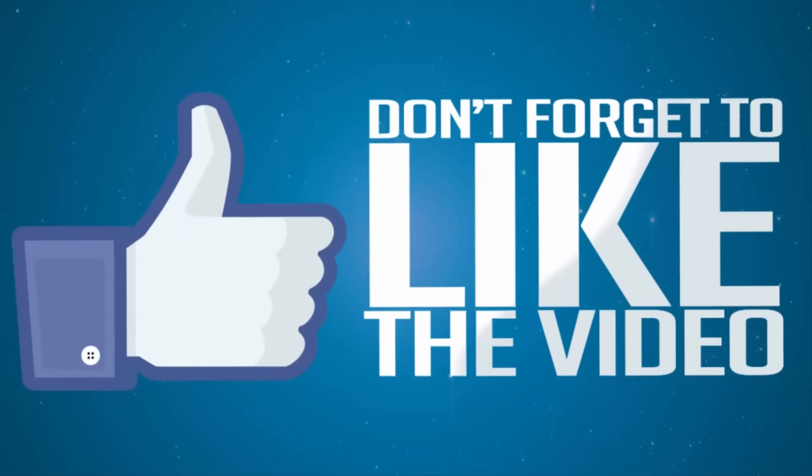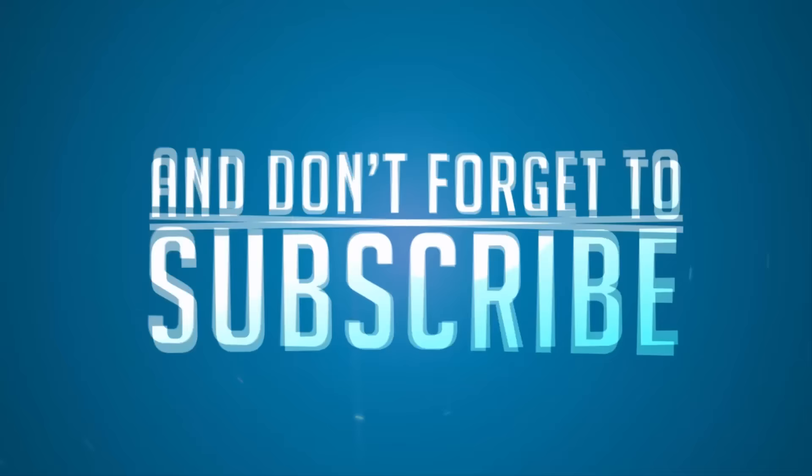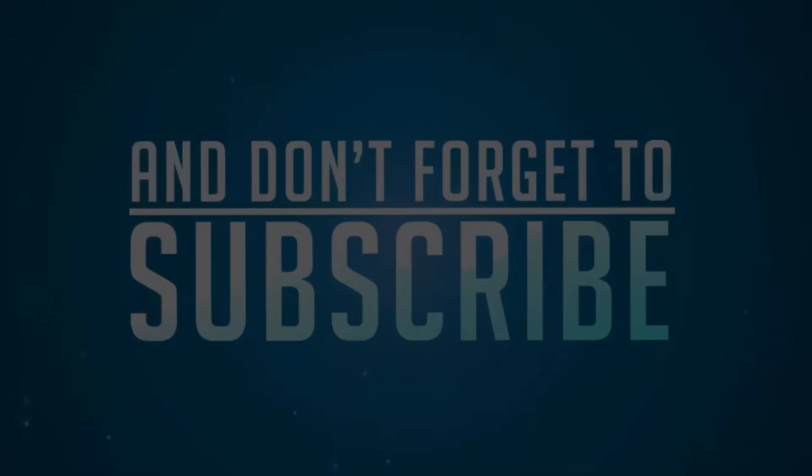That's it for this video, guys. Thanks for watching. I hope you found this helpful. If you liked the video, give me a thumbs up, share it with your friends, and subscribe to my channel to see more videos just like this.